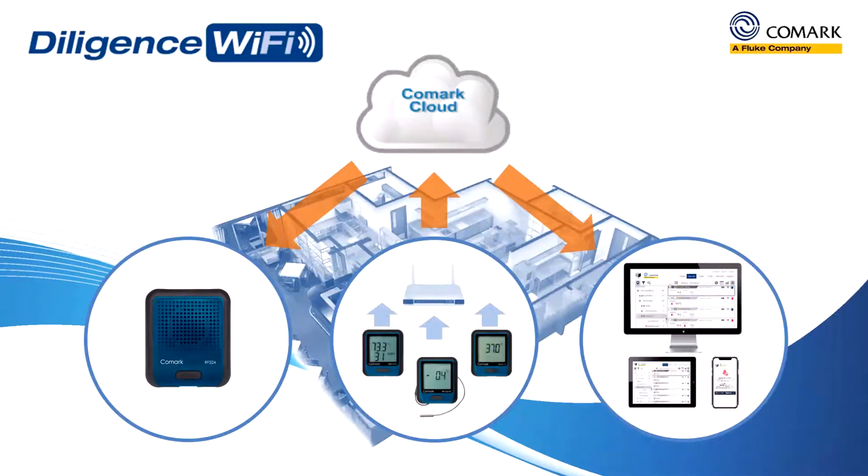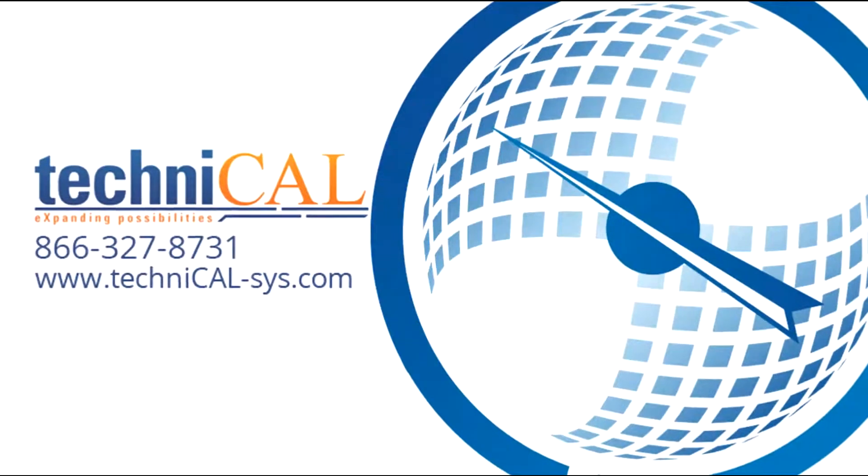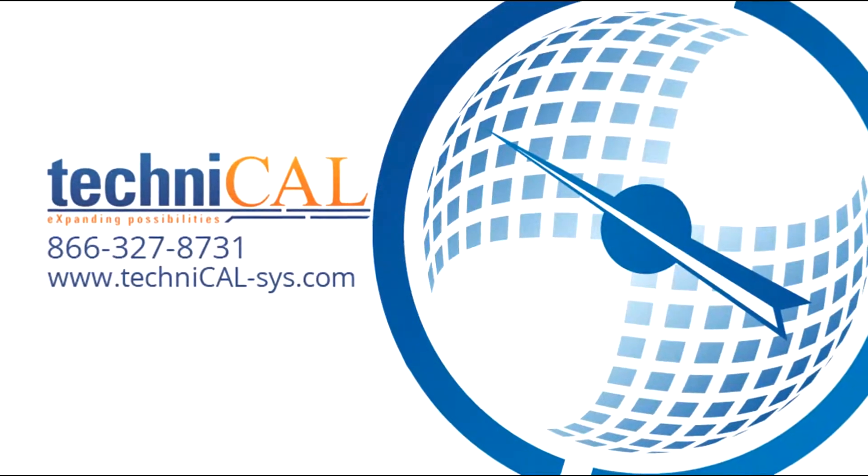The new Diligence Wi-Fi solution, including Comark cloud, is your easy-to-use quality assurance and HACCP compliance reporting. For more information, please visit our website.